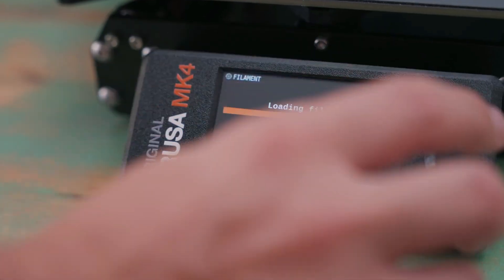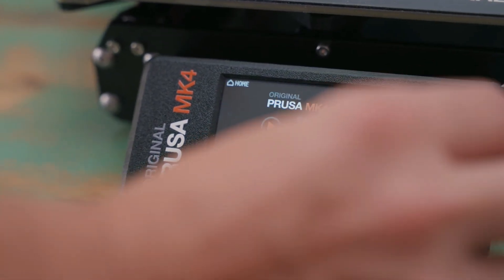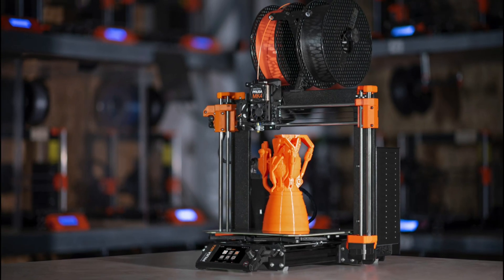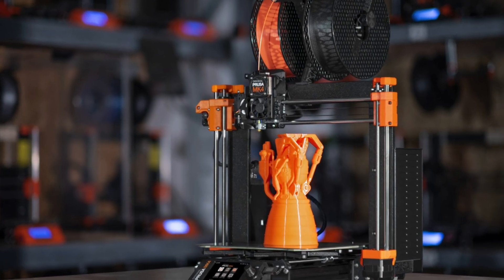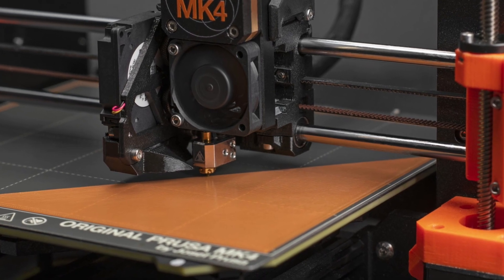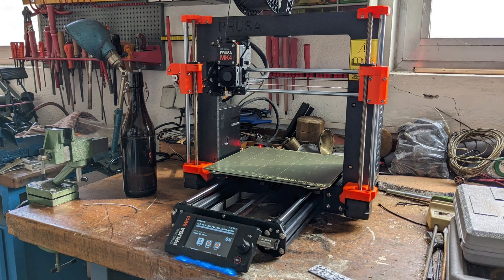The Original Prusa MK4 emerges as the printer to own. This device offers excellent speed and accuracy, proving surprisingly easy to use despite its complex toolset. Overall, its advanced features, automatic bed leveling, and compatibility with various materials make it a versatile and powerful tool suitable for both professionals and hobbyists alike.